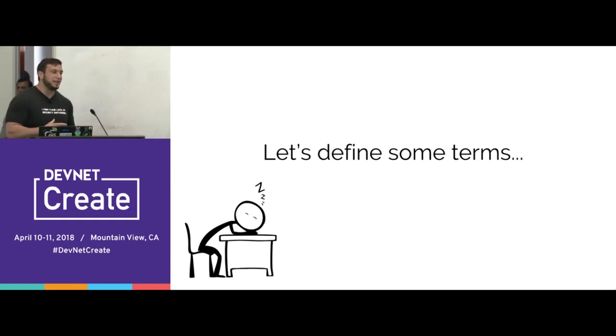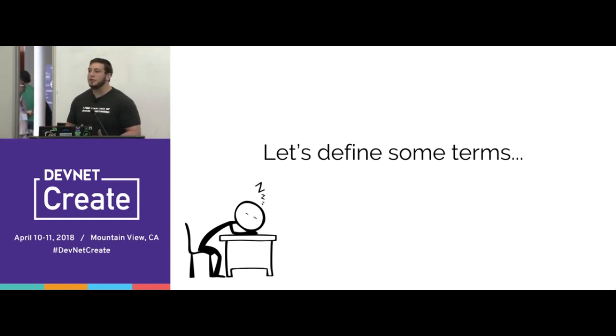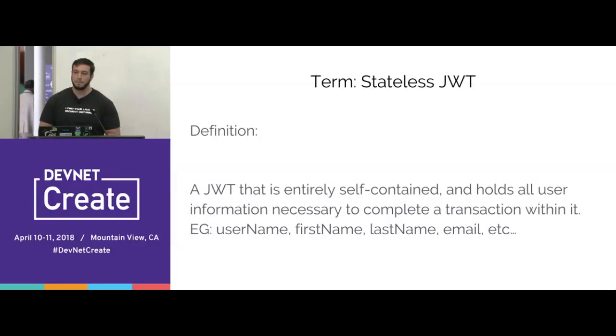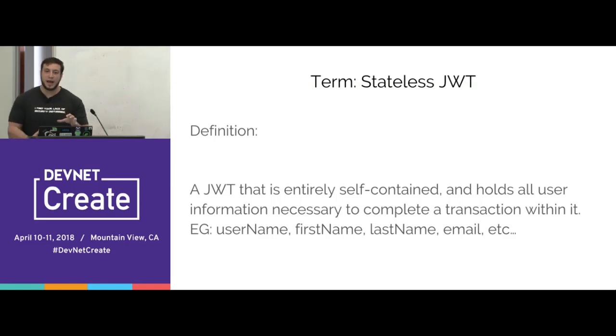Before we can get into dispelling the myths, we need to go through some basic terminology. A stateless JOT — JWT, I'll use those terms interchangeably — is a JSON web token that contains all of the user's information encoded in JSON data. So if a user logs in and your backend has a users table with their name, age, permissions, and other data, a stateless JOT would contain all that user's information encoded inside of it.